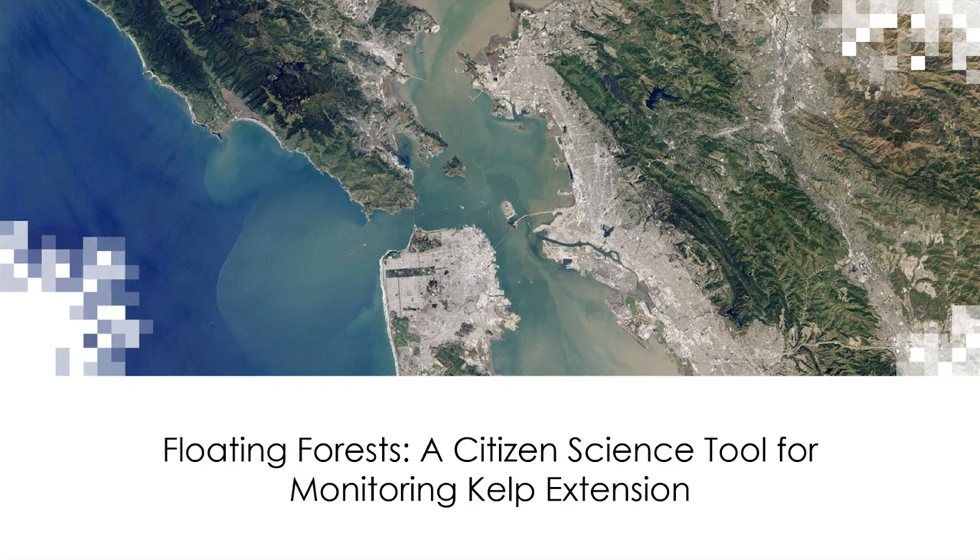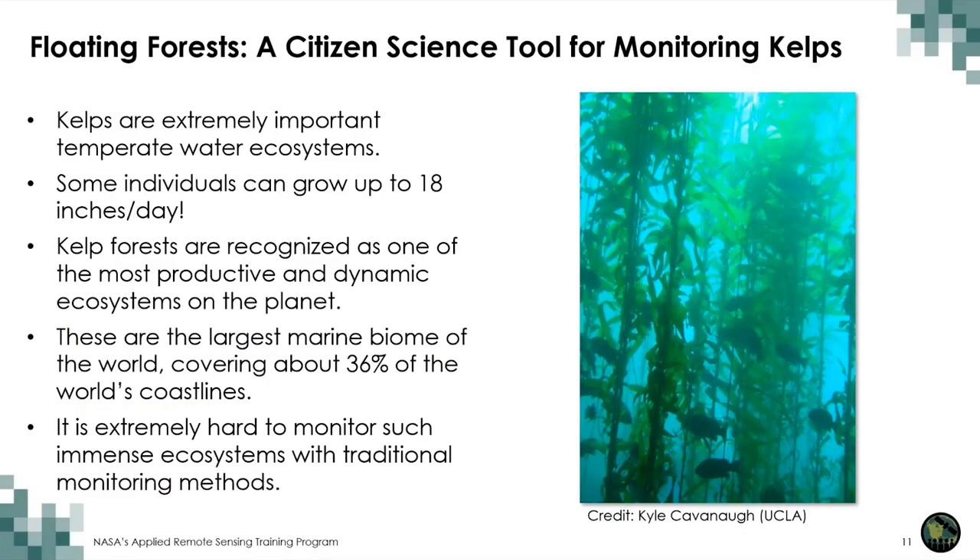The first project is Floating Forest, a citizen science online tool for monitoring kelp extension mainly along the west coast of the U.S., with new data being incorporated from other parts of the world. Before going into the tool, let's talk broadly about kelps. Despite their appearance, kelps are algae — brown algae — not plants. Macrocystis is one of the most dominant genera of kelps, forming some of the biggest individuals reaching several dozens of meters in length. Kelps are some of the fastest growing types of algae in the world, with some growing up to 18 inches a day. Hundreds of marine invertebrates and fishes depend on kelp forests for survival, food, and shelter.